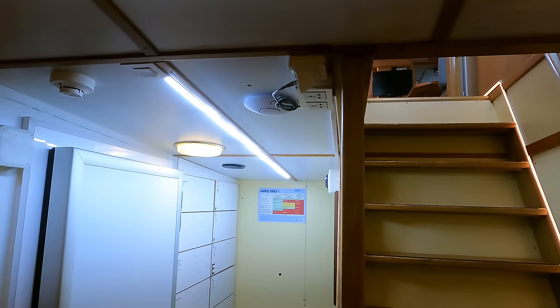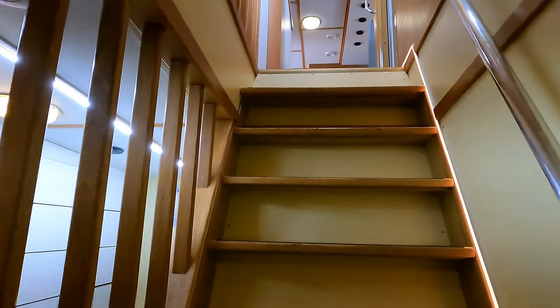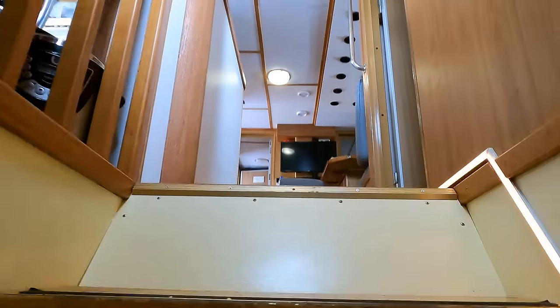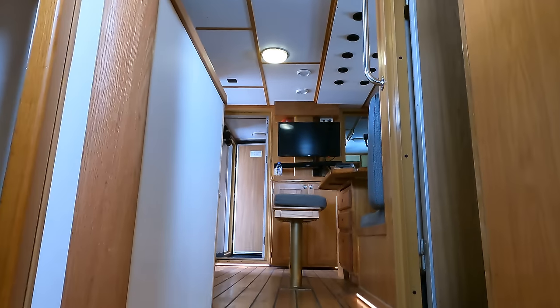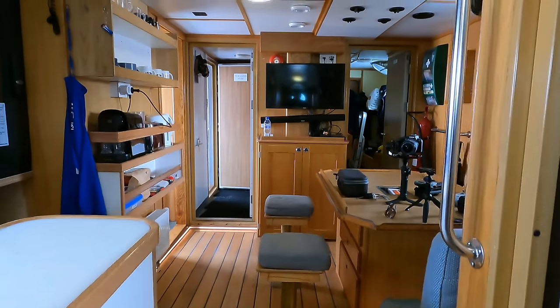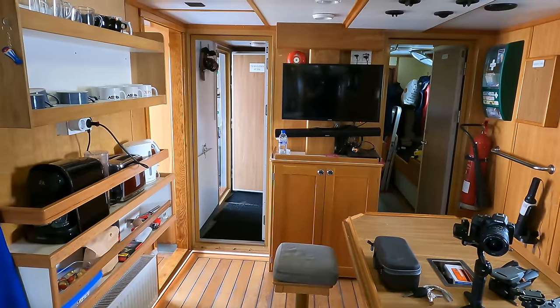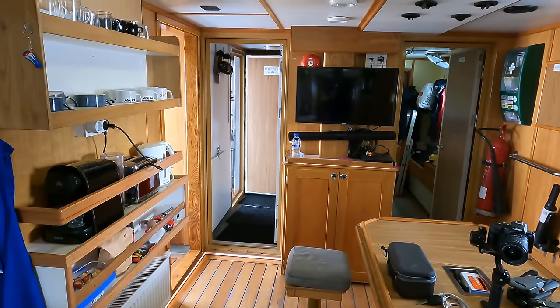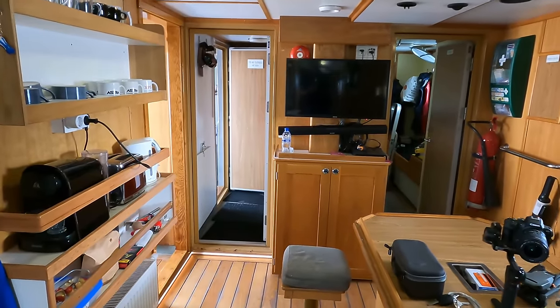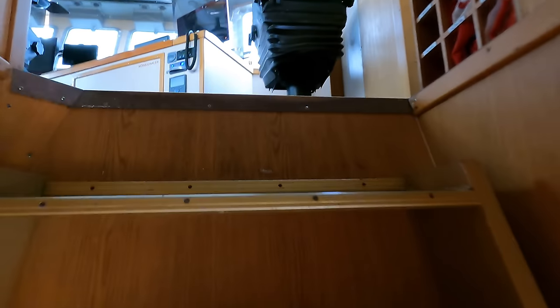The vessel does have wifi on board. Now that we've finished checking out the accommodation areas, let's head up to the wheelhouse before checking out the engine room. I'm really looking forward to showing you the wheelhouse because it is full to the brim with the latest technology and loads of comms and nav equipment. If you're a bridge enthusiast like myself, then you're in for a real treat.